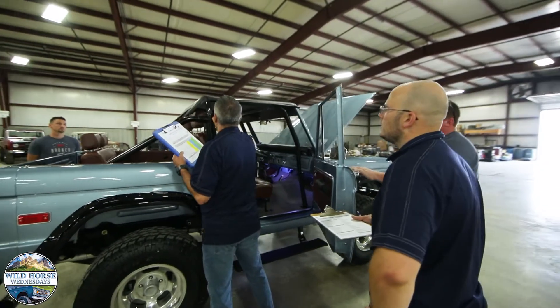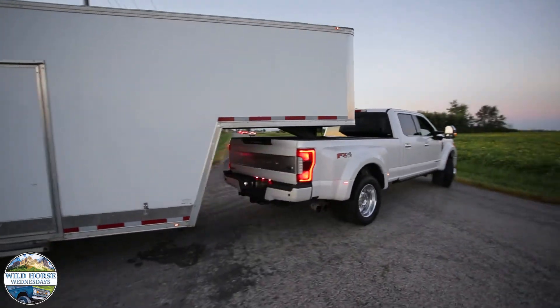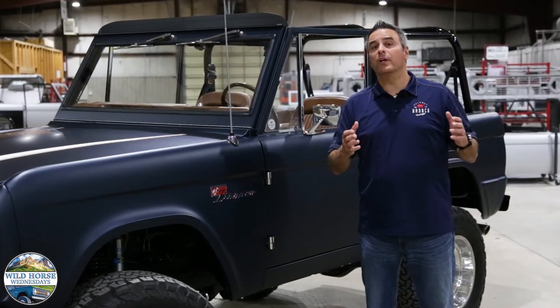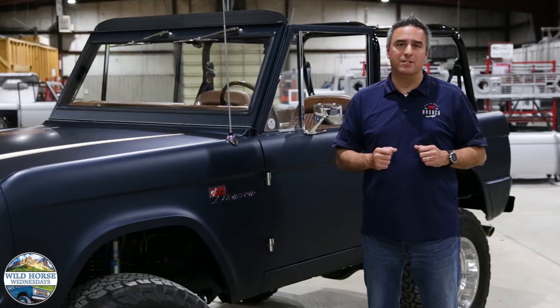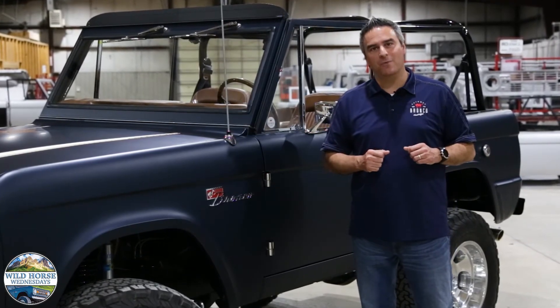This is just part of how we're able to provide an industry-leading three, five, or seven year bumper-to-bumper warranty. If you'd like to learn more about our innovative approaches or proprietary designs, please give me a call. Thanks so much for joining Wild Horse Wednesdays at Gateway Bronco.